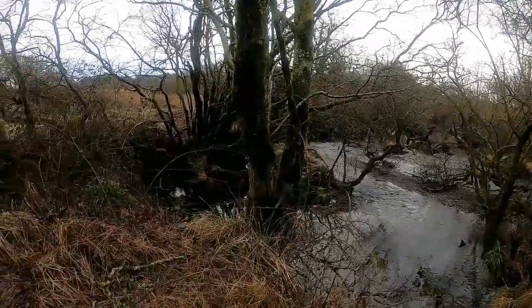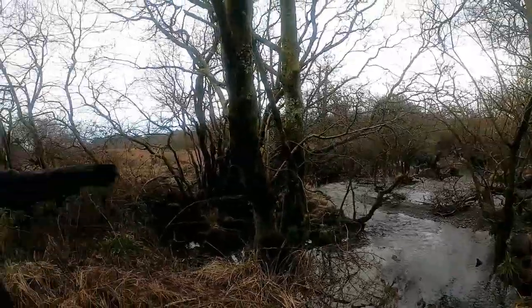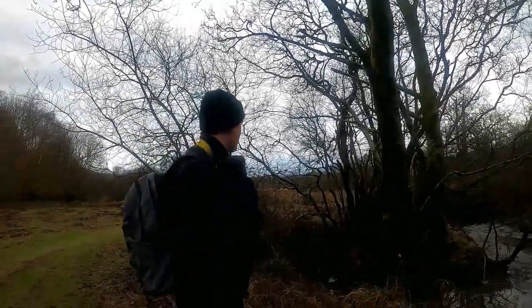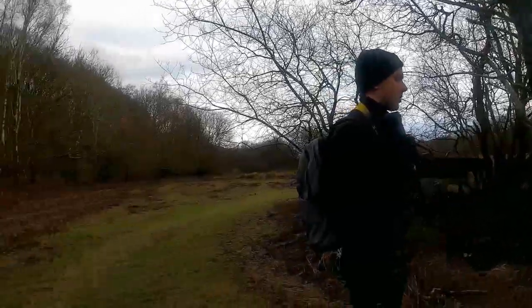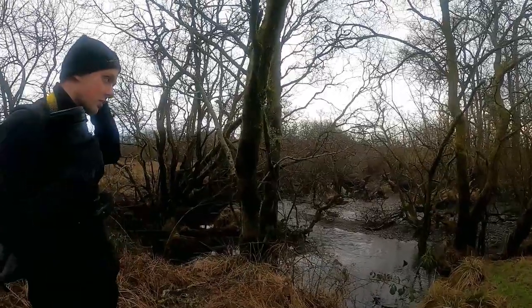This is what a river system looks like when it's broken up like this instead of one big channel. You can see all the pockets and habitat for wildlife and wading birds.